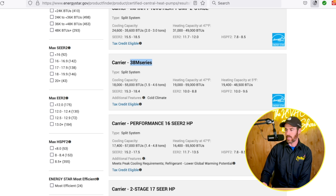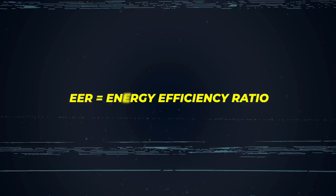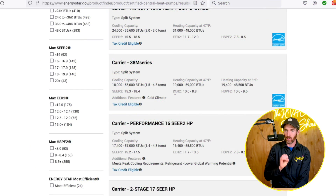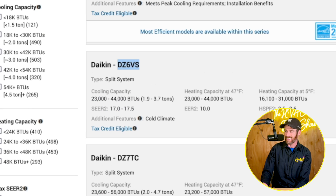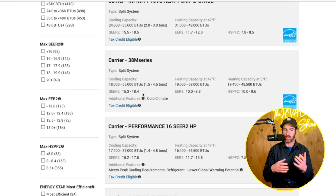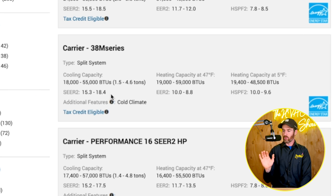Now let's dive into the SEER2 ratings. SEER stands for seasonal energy efficiency ratio, and EER stands for energy efficiency ratio. The difference is that seasonal means during peak season — in the summer when your heat pump is operating in cooling mode at peak cooling. On the 38M series, SEER2 goes from 15.3 to 18.4. On the Daikin Fit, it's somewhere between 17 and 17.5. The range exists because tonnage and AHRI matchups affect the actual efficiencies, so the higher ratings are likely on lower tonnage systems.